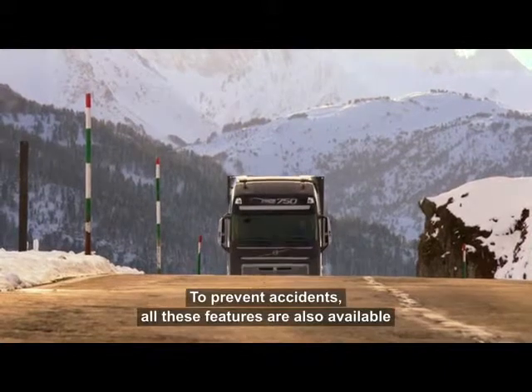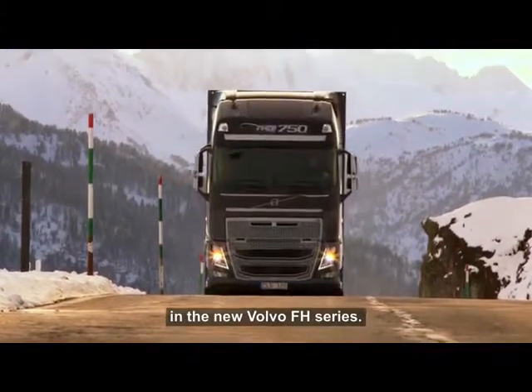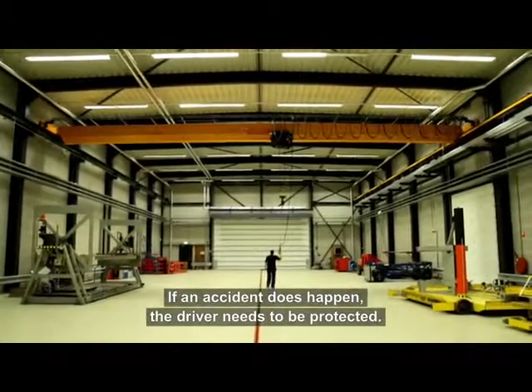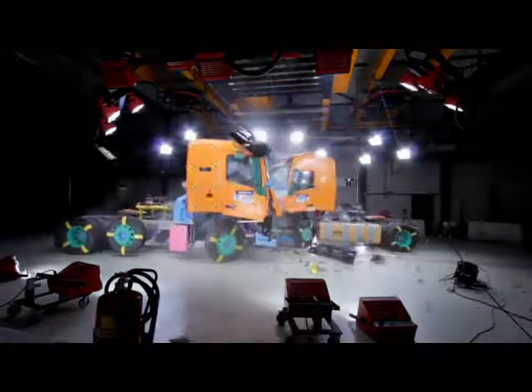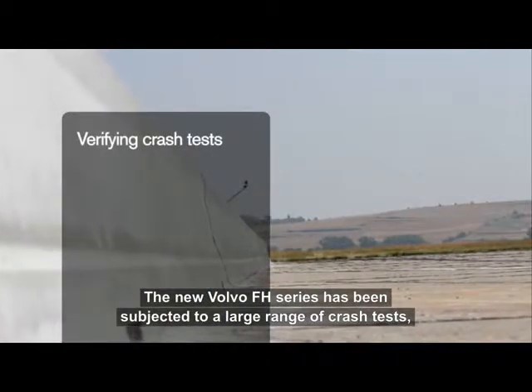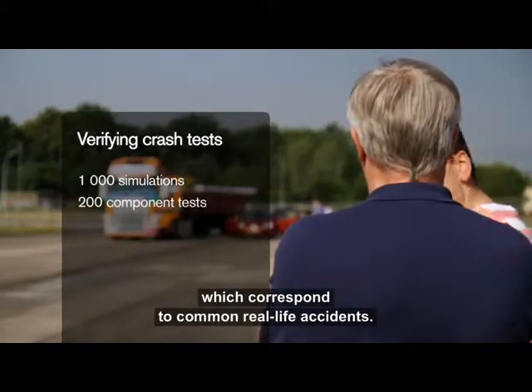To prevent accidents, all these features are also available in the new Volvo FH series. If an accident does happen, the driver needs to be protected. The new Volvo FH series has been subjected to a large range of crash tests which correspond to common real-life accidents.